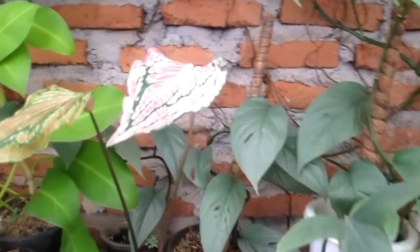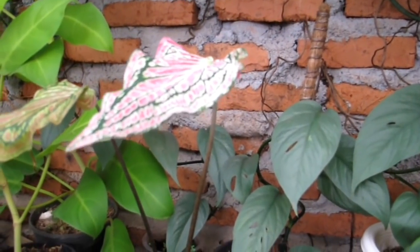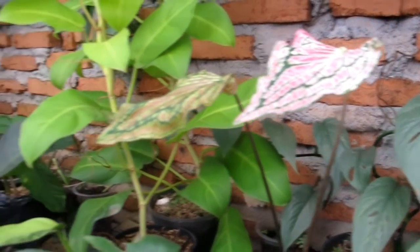Di belakangnya ada Keladi Wayang — harganya Rp75.000.